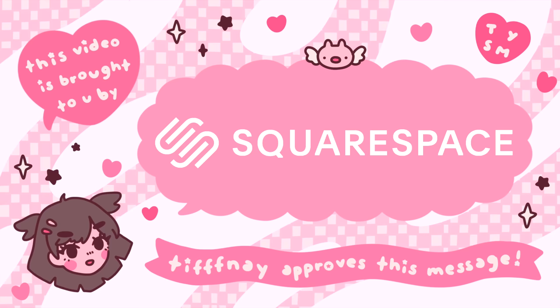This video is brought to you by Squarespace, a platform perfect for creating your own website. Stay tuned to hear more!